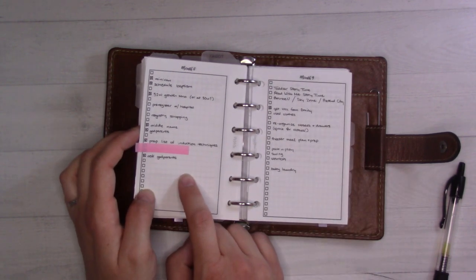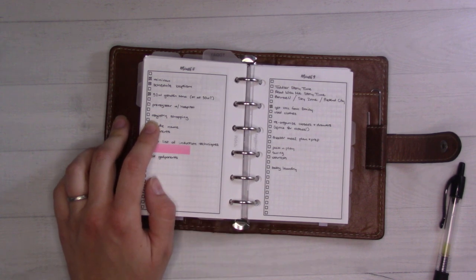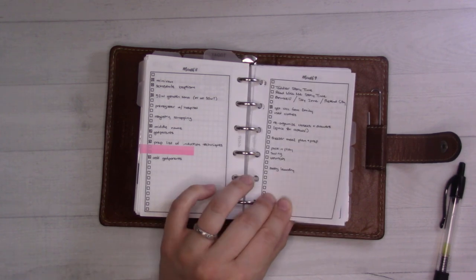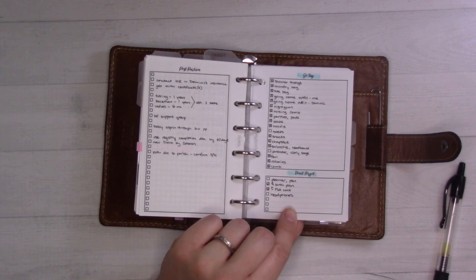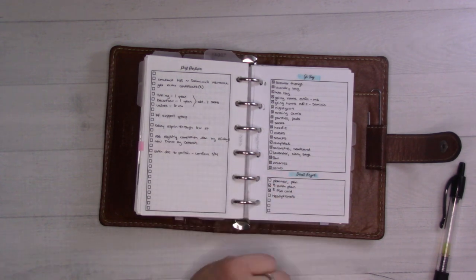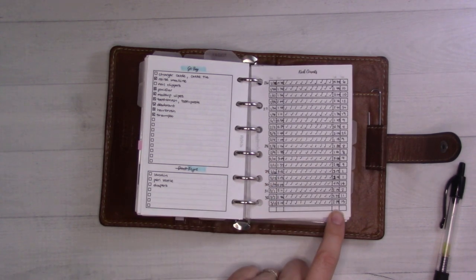I'm on month eight and I've made good progress on the checklist. A couple of things I can't do until after the shower because I don't want to buy something someone else might buy for me. This is my last week of work before maternity leave. The go-bag packing list has a couple of things still to add, like my charger cable — that comes home with me on my last day of work and goes straight into the labor bag.